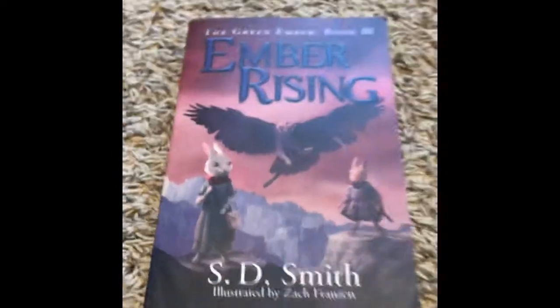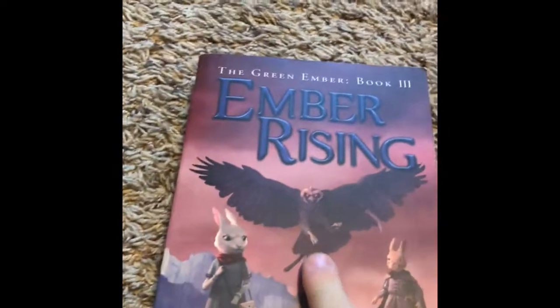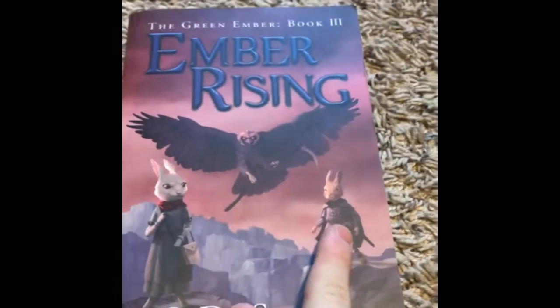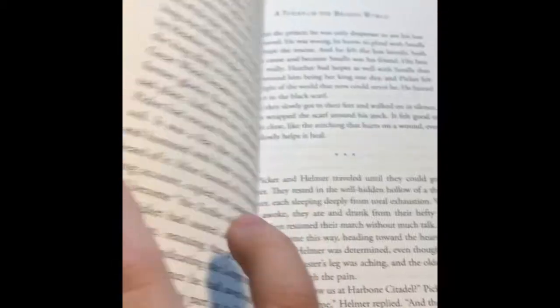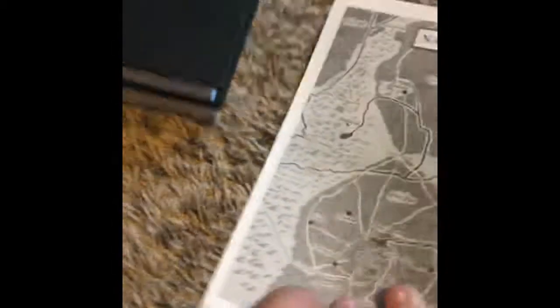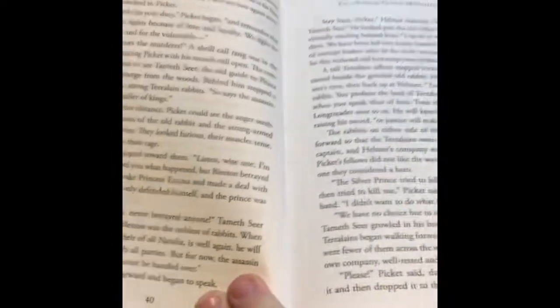Ember Rising — you can tell from the cover there's a lot more fighting than the other two books. There's Blackhaw, the bad guy, and that's Heather and Picket. Almost the entire book is fighting. It comes with maps of Natalia, and it comes with Akolan. The first one is the old king's city.